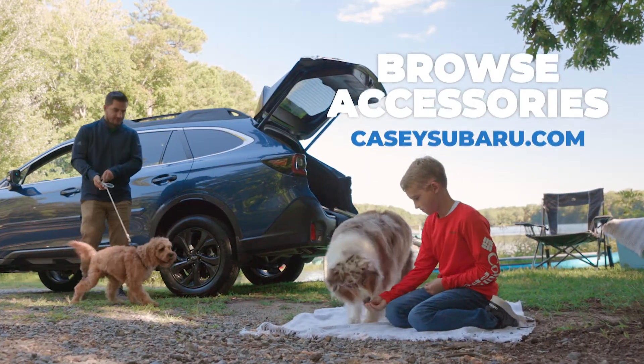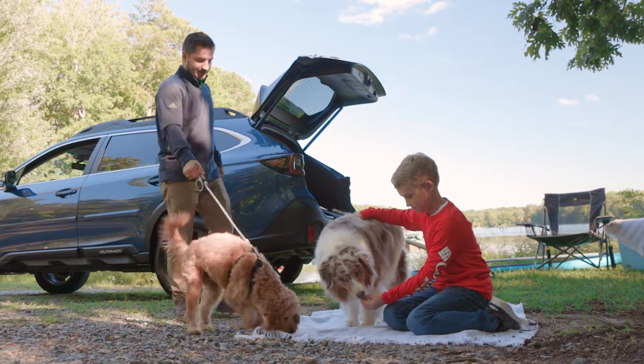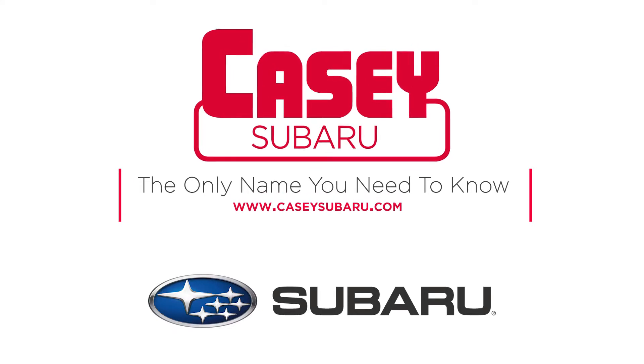Browse the new accessory line today at CaseySubaru.com. Casey, the only name you need to know.